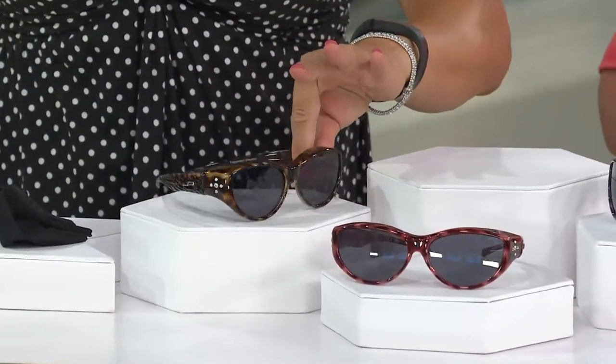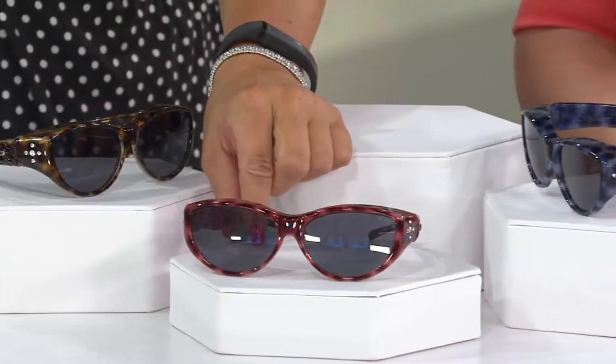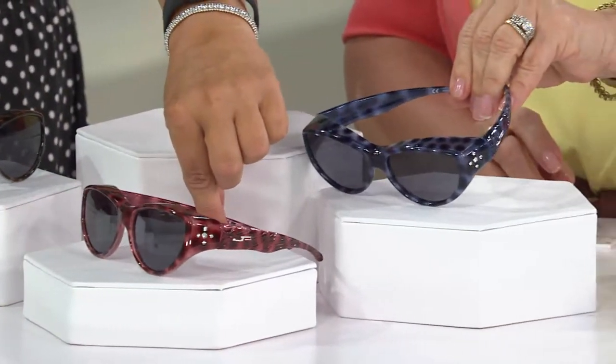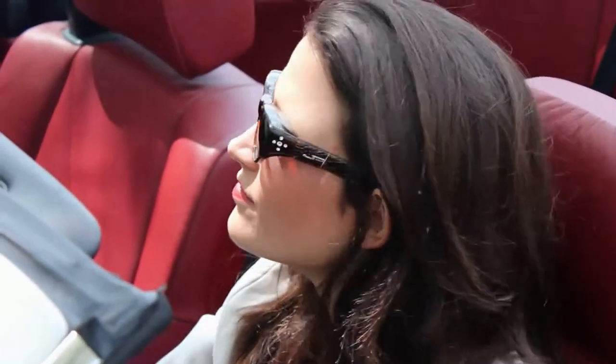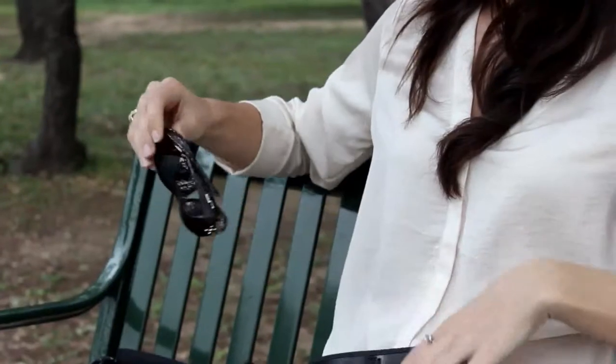The brown cheetah is going to be the next to sell out — less than 2,000 remain. Then we have the fun blue and the fun red. Maybe you keep these as your spare pair, or in your pool bag — they come with a really nice case and a lanyard. What are you going to wear when you go to the amusement park? Put them on the lanyard and you're good to go.